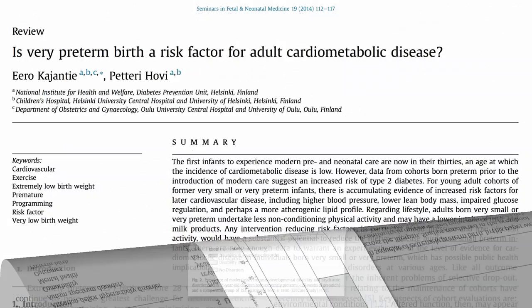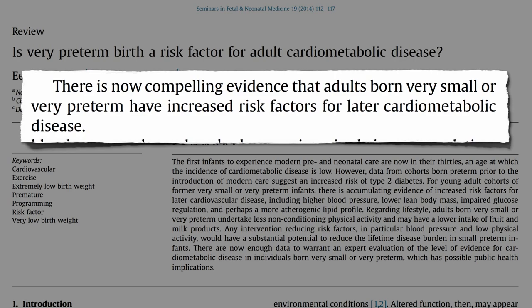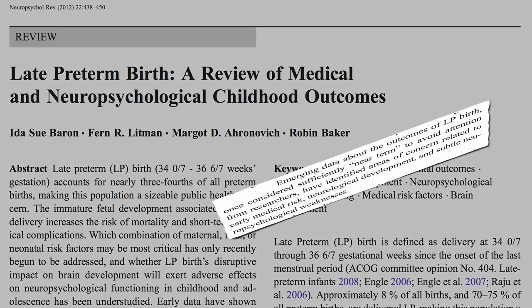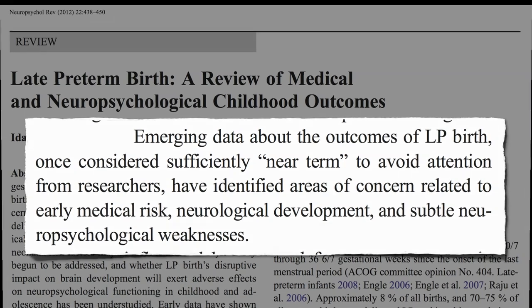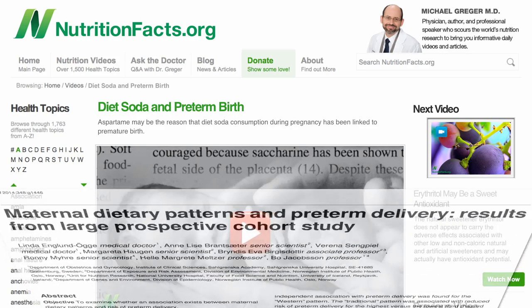There's even evidence that adults born very premature are at increased risk for things like heart disease and diabetes. Babies don't even have to be born that premature to suffer long-term effects — even so-called near-term births at 36 or 37 weeks are now thought to be related to subtle developmental problems. So what can pregnant women do to decrease this risk? I've talked about avoiding aspartame and diet soda consumption during pregnancy, but what about food?